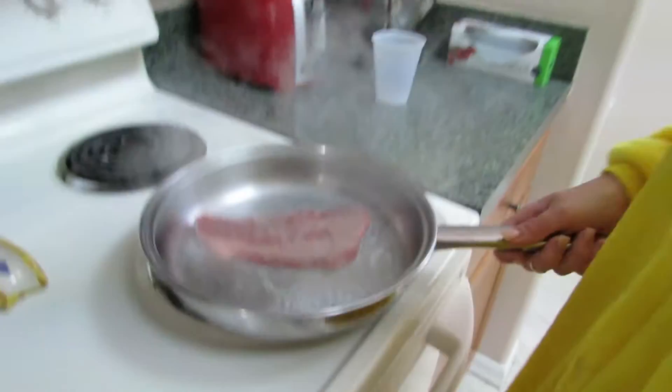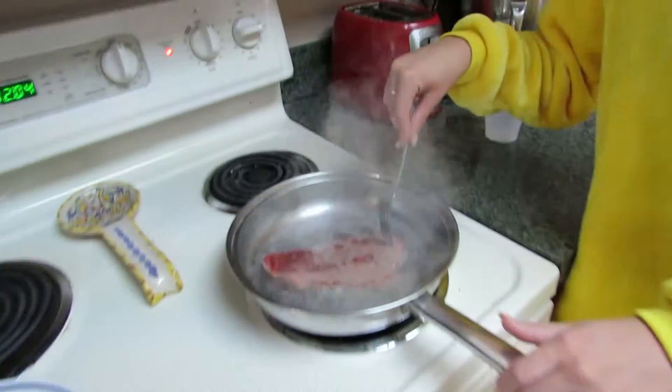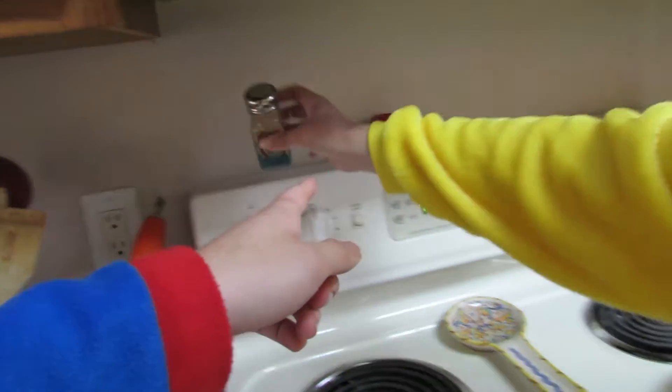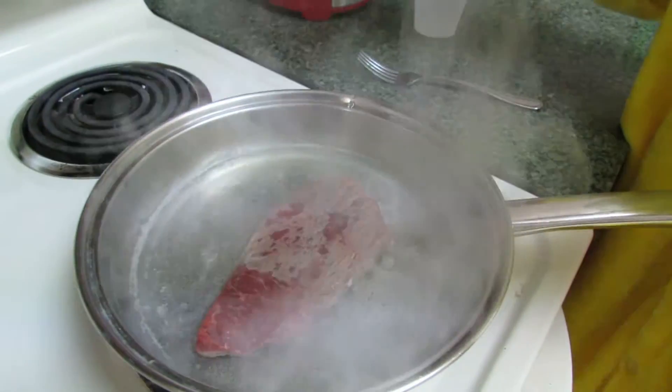Beautiful. Look at that — look at that science. So how does it feel that you're bending the power of science to turn this steak from this color to that color? That's pretty crazy. We should add something for flavor. Yeah, get some pepper. Add it for some flavor so the Coke tastes nice after two days.